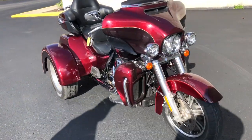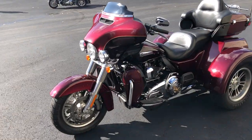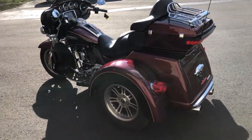Hey guys, ApprovalPowersports.com here doing some videos on some trikes that just came in. Got a 2015 Tri-Glide here in the mysterious red sunglow. You get that oversized LED screen with the navigation, Harley engine covers.